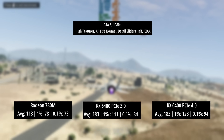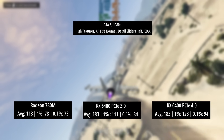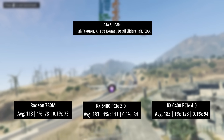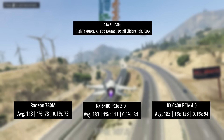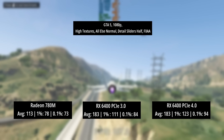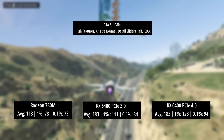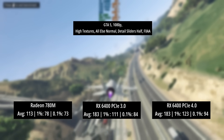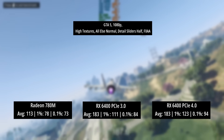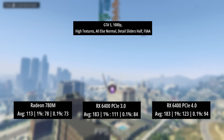In GTA V, the game didn't care whether the RX 6400 was running in PCIe 3 or 4 mode for the average framerate, though the percentile lows did differ slightly. They were still a lot higher than what the Radeon 780M could offer. That said, the iGPU putting out over 60 FPS with no discrete graphics card is certainly nothing to sniff at, and it's a decent example of how far integrated graphics have come.